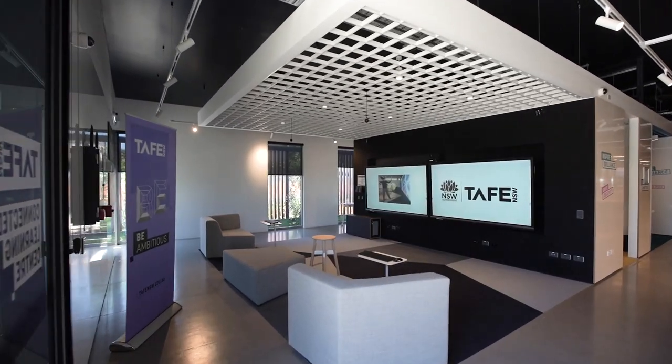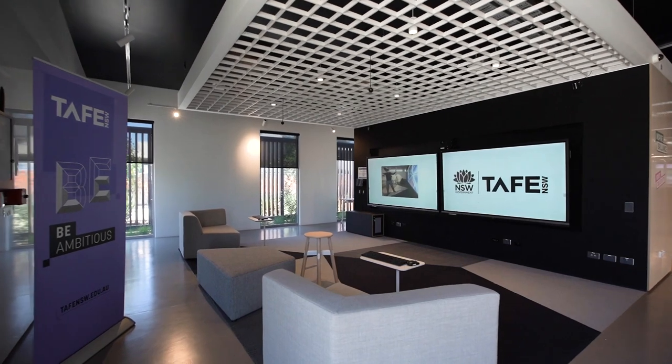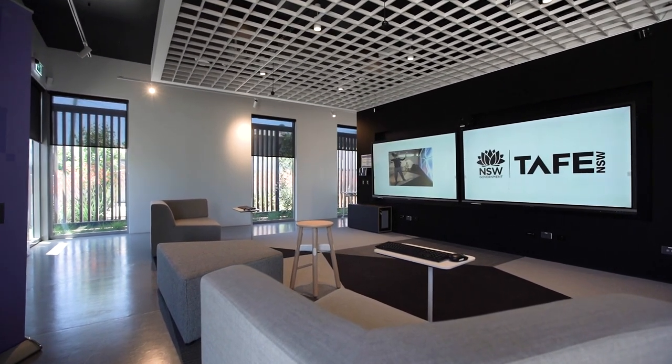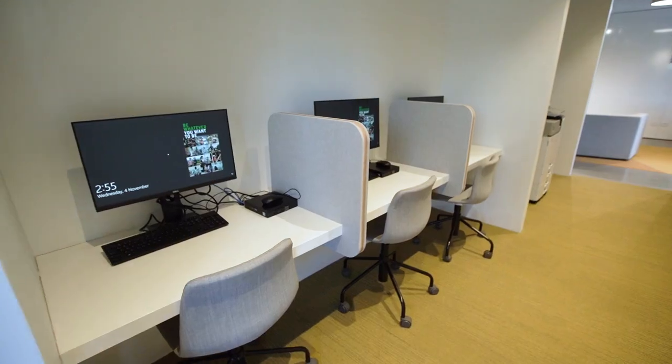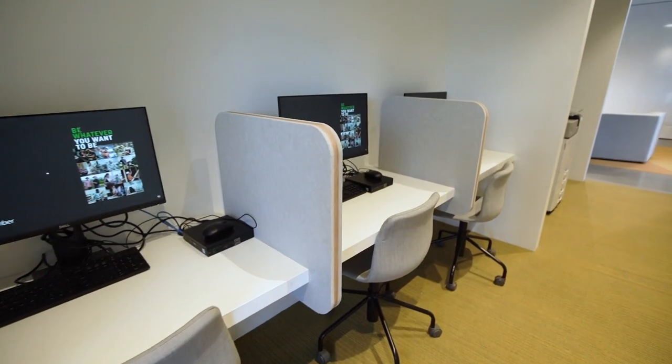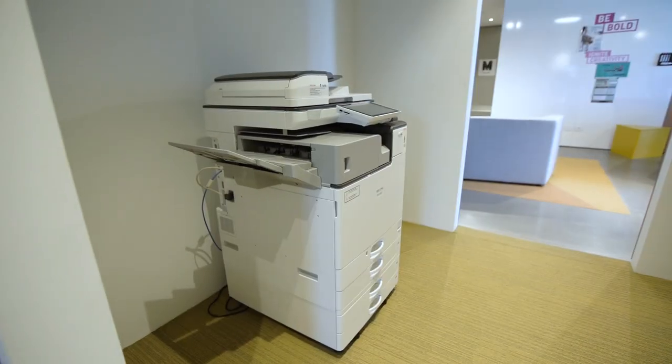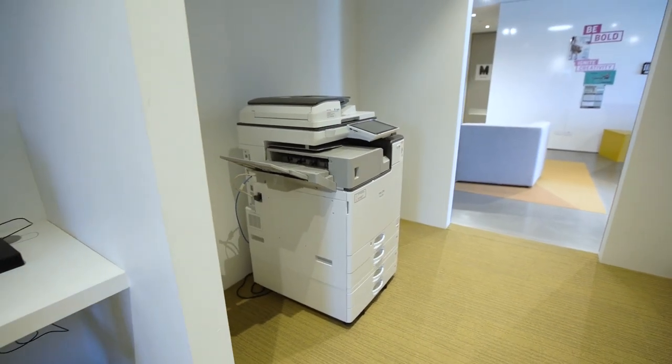The Media Lounge is an informal and interactive space. It features a lounge area with a large media wall that can be used for viewing multimedia content. The computer stations are small booths where students can access the internet, read and complete their work. Our print shop provides printing access for students and staff.